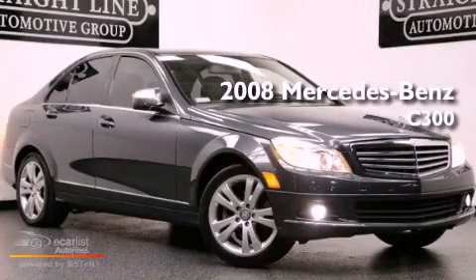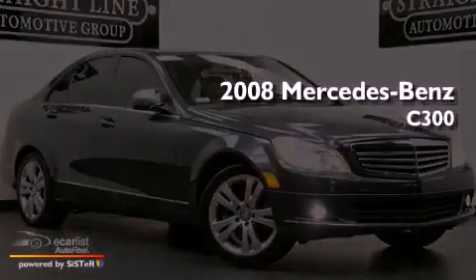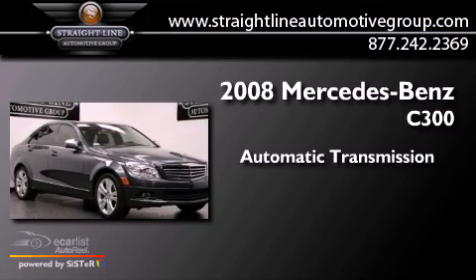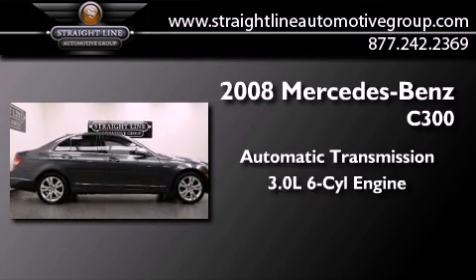This is a 2008 Mercedes-Benz C300. This four-door sedan has an automatic transmission and a 3.0-liter V6.